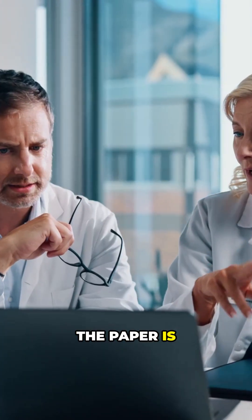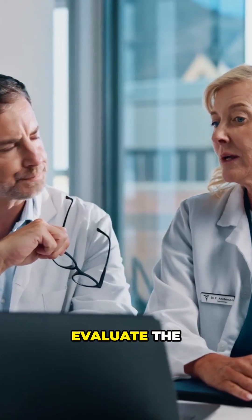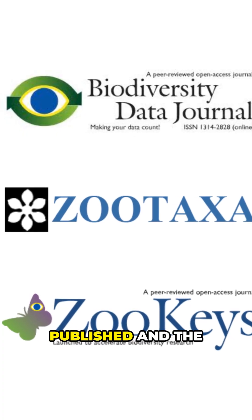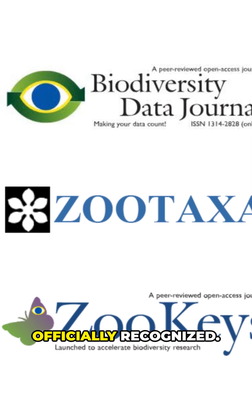The paper is submitted for peer review, where other experts evaluate the evidence and findings before it can be officially published and the new species is officially recognised.